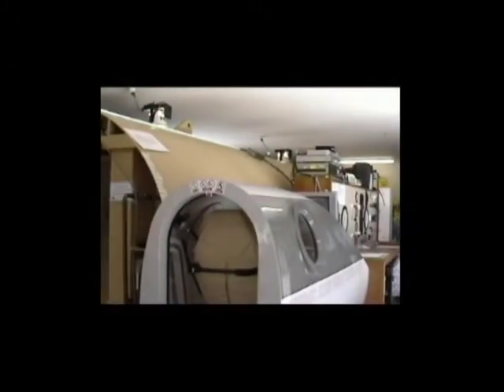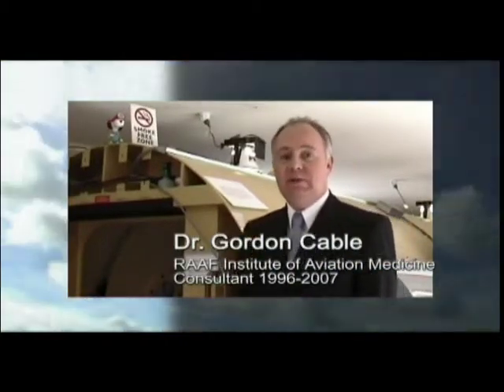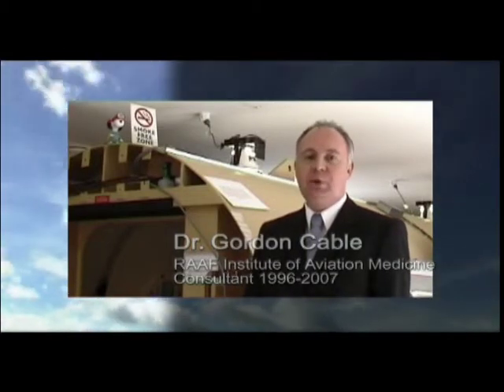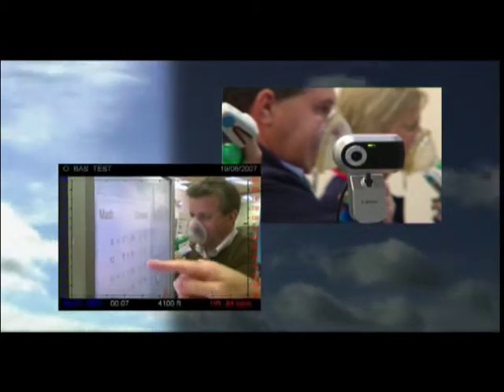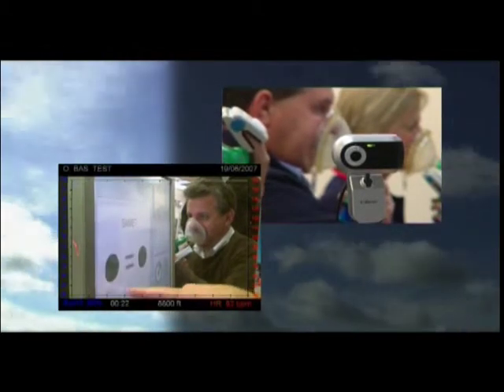Therein lies the importance of practical training. Traditionally, hyperbaric chambers have been used for practical training. However, this costly approach does carry certain risks. Normobaric hypoxia training is as equally effective as hypobaric training for hypoxia awareness in aviators. The good thing about normobaric training is that it does not come with the same risks of hypobaric training, such as barotrauma and decompression illness. Studies have shown that normobaric hypoxia awareness provides the same experience without the associated hazards of training in a hyperbaric chamber.